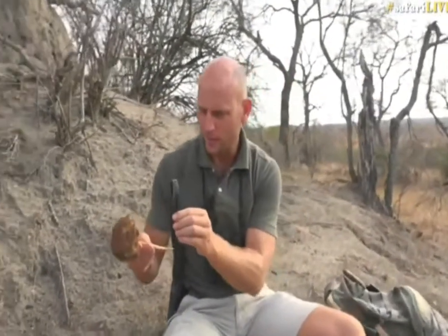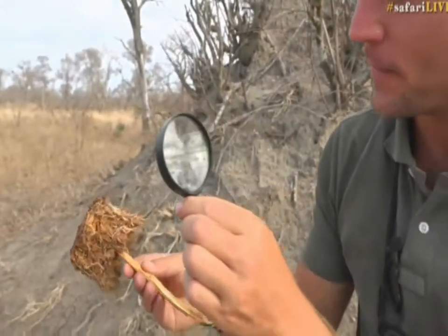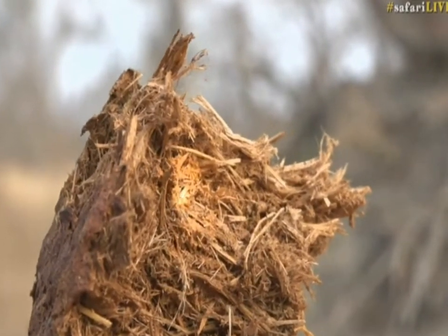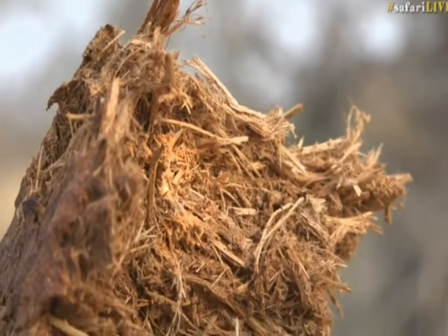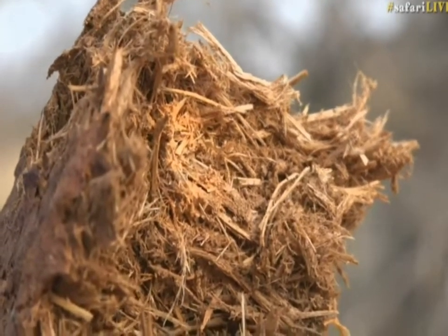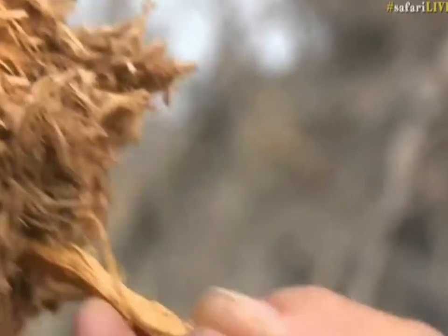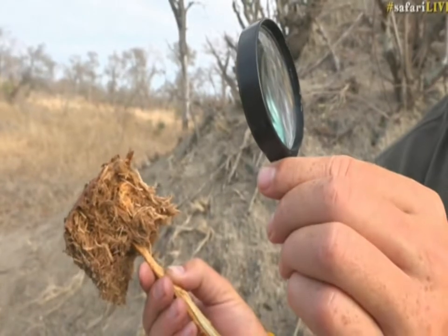I have a magnifying glass here and I'm going to see if we can get a flame going. I have other means of generating fire but let's see if we can get this going. The sun is behind some clouds at the moment. You can see that a magnifying glass or a piece of glass is probably one of the easiest ways of generating fire out here in the bush.